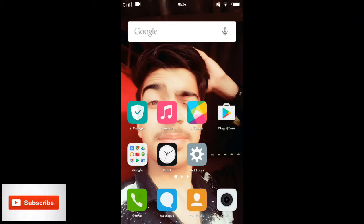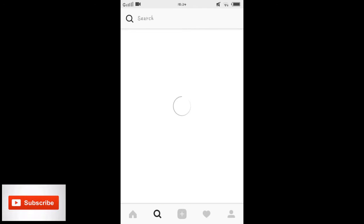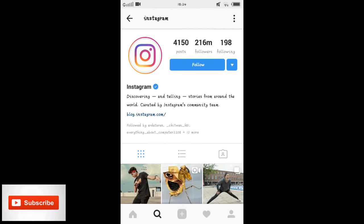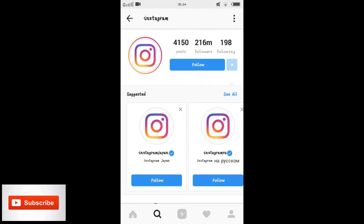Our video starts from here. Go to your Instagram profile and visit a person's profile that has a maximum number of followers. I'll search right here — you can see it's Instagram's own profile, which has 206 million followers. Follow it, then unfollow after 2 seconds, follow again after 2 seconds, unfollow — repeat this process as many times as possible until your followers increase. It will show in your notifications.